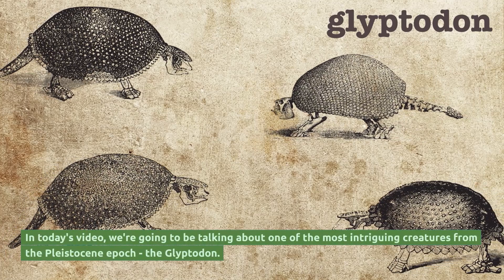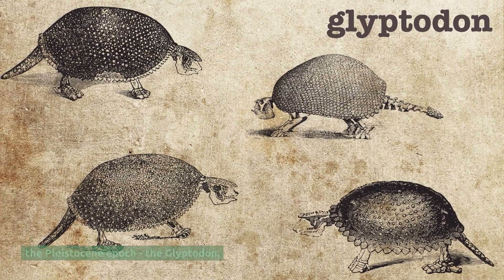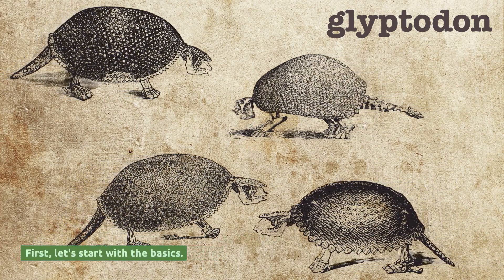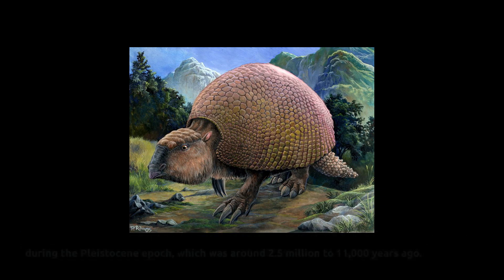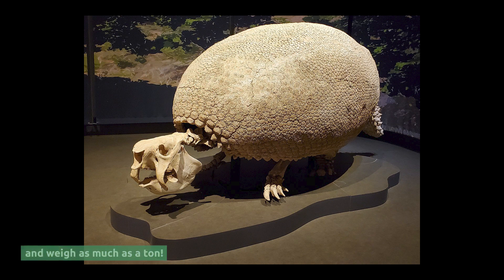In today's video, we're going to be talking about one of the most intriguing creatures from the Pleistocene epoch: the glyptodon. Glyptodons were massive, heavily armored herbivores that lived throughout the Americas during the Pleistocene epoch, which was around 2.5 million to 11,000 years ago. These prehistoric mammals looked like giant armadillos and could grow up to 11 feet long and weigh as much as a ton.